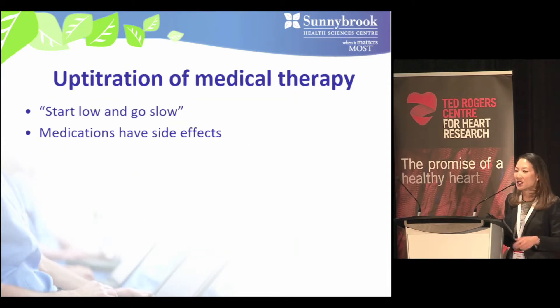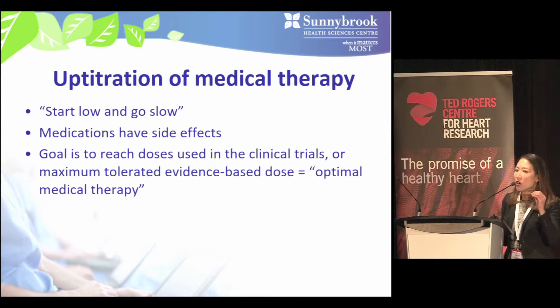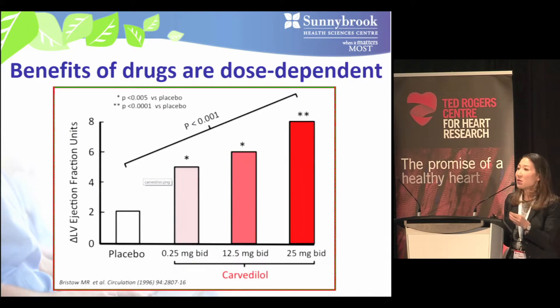For beta blockers, ACE inhibitors, and MRAs, we start low and go slow given side effects including symptomatic hypotension, bradycardia, and hyperkalemia. The goal is to up-titrate at least every two to four weeks to reach the doses used in clinical trials, or as high as tolerated — what we call optimal medical therapy. Benefits are dose-dependent, as illustrated in the US Carvedilol trials program, where only patients on the highest doses of carvedilol received maximal benefits in LV ejection fraction improvement.